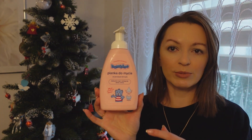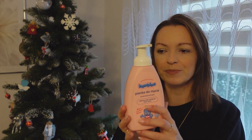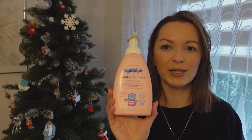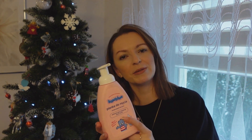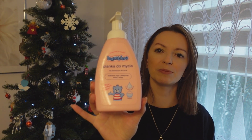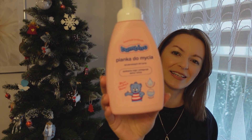Pianka do mycia – jestem przyzwyczajona, że pianki do mycia są niewydajne, natomiast nie ta. Ta jest mega wydajna, wyjątkowo z Bambino przypasowała mi ta pianka, i mojemu dziecku też. Piękny, łagodny zapach. Taka pianka mięciutka, delikatna, mega wydajna. Na włosy jej nie używałam i nie polecam – włosy myjemy szamponem. Ale na pewno sobie kupię ponownie, bo jestem zachwycona tą pianką.